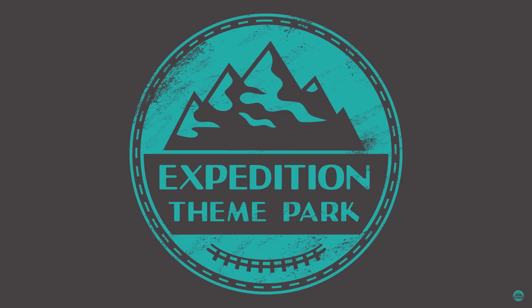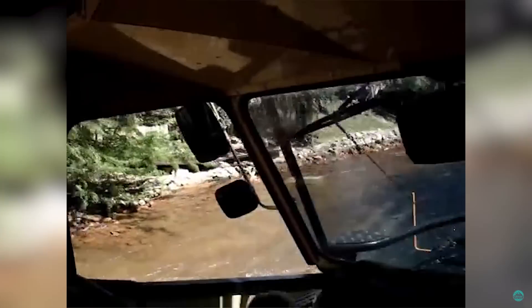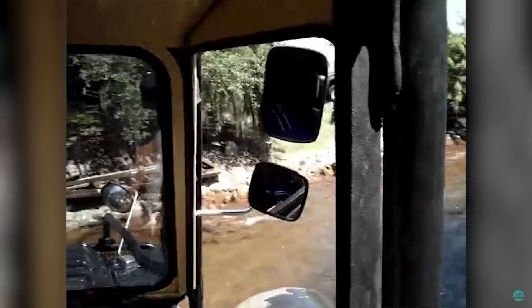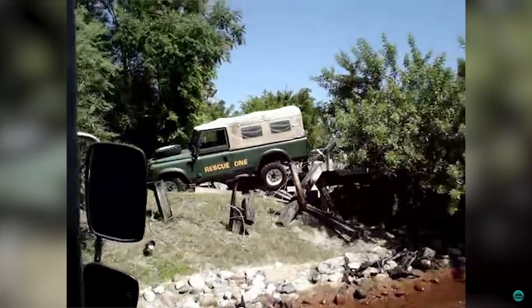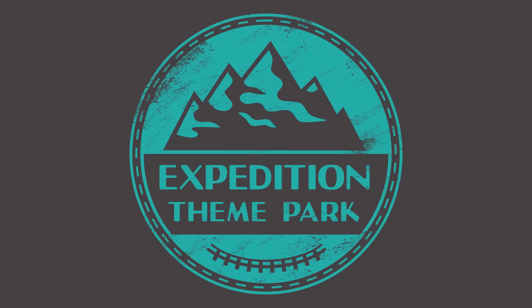Thank you for watching this episode of Expedition Weekly. Did you ride Rhino Rally in any of its forms, and did you think it was better than Kilimanjaro Safaris at Animal Kingdom? Let us know in the comments below and we'll see you next time.